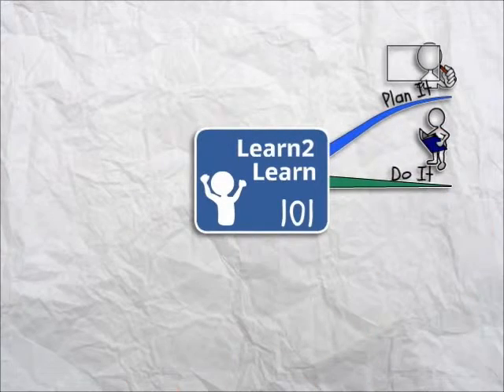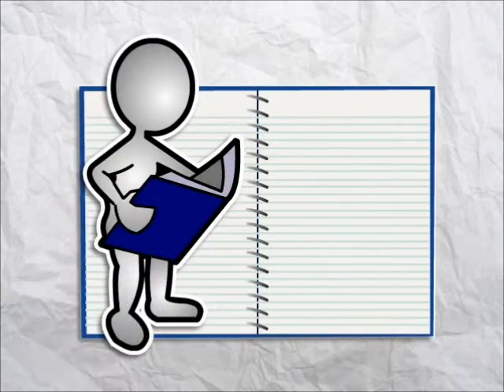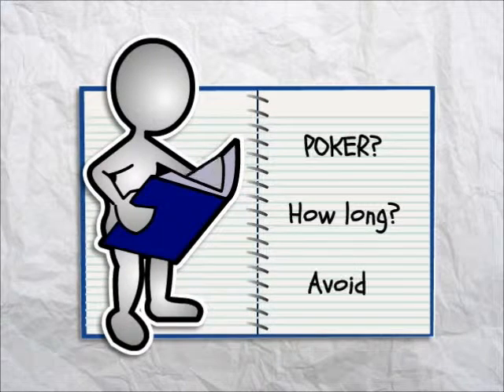This section is called Do It. In this section, we'll show you how to actually do a study session. We'll cover three things. First, we'll teach you our study system, the Poker Power Hour.